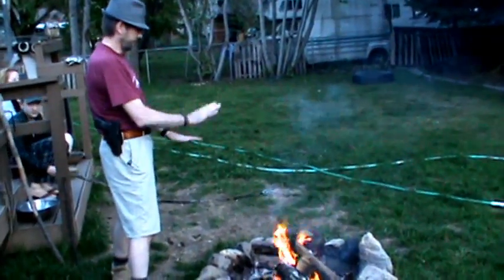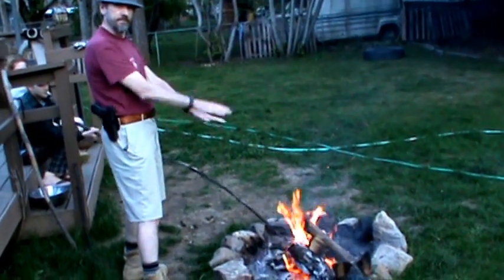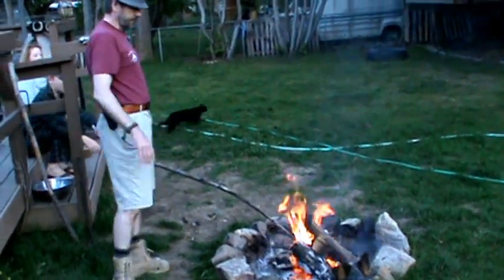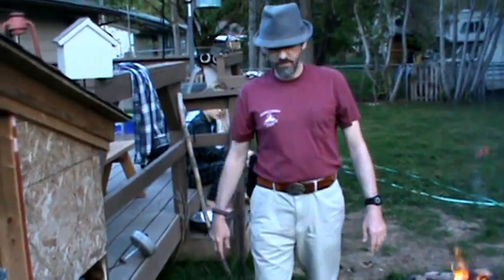Hello and welcome to another episode of the Shaver Ranch plus Wolves. We have a little campfire going. Perfect weather today — not too hot, not too cold, nice afternoon. It's beautiful.